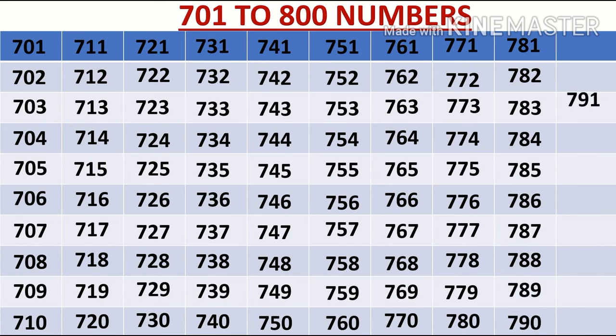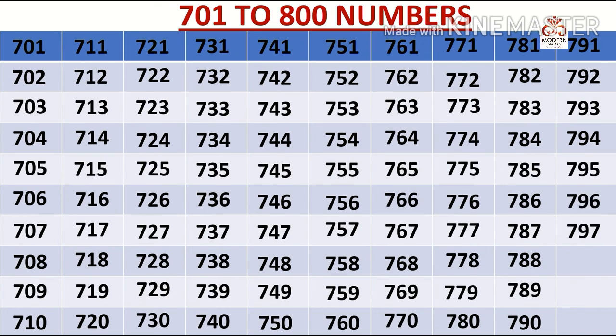792, 793, 794, 795, 796, 797, 798, 799, 800.